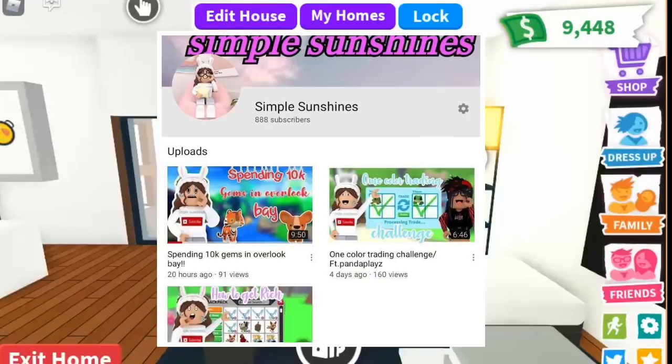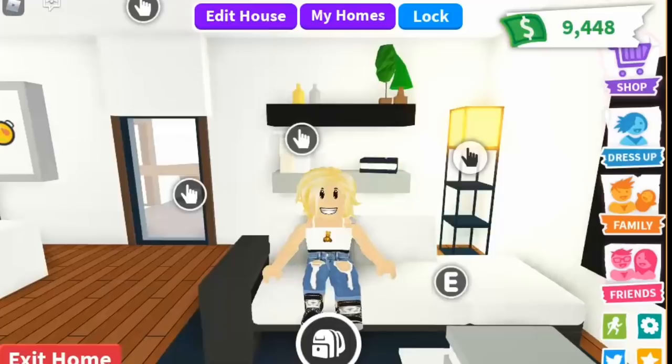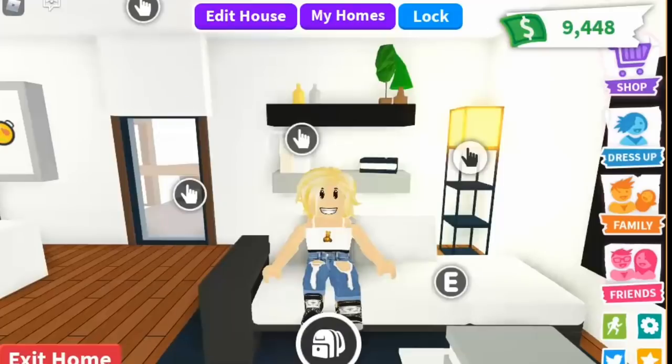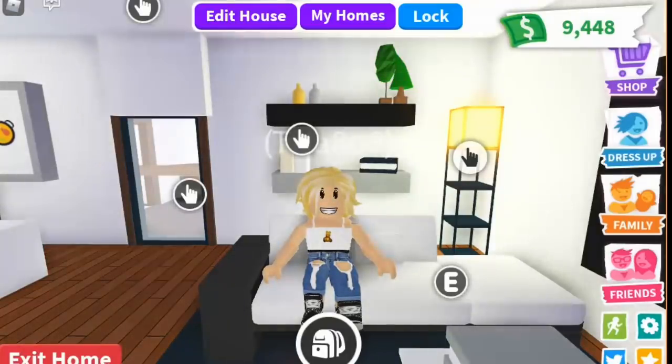Before we start the video, make sure to subscribe to Simple Sunshines and Like Cool Roblox — the links to their channels will be in the comment section down below. Please subscribe to them, guys, they are very underrated and they need more subscribers. Also, make sure to join our thousand Robux giveaway — all you have to do is like, subscribe, and comment your username.